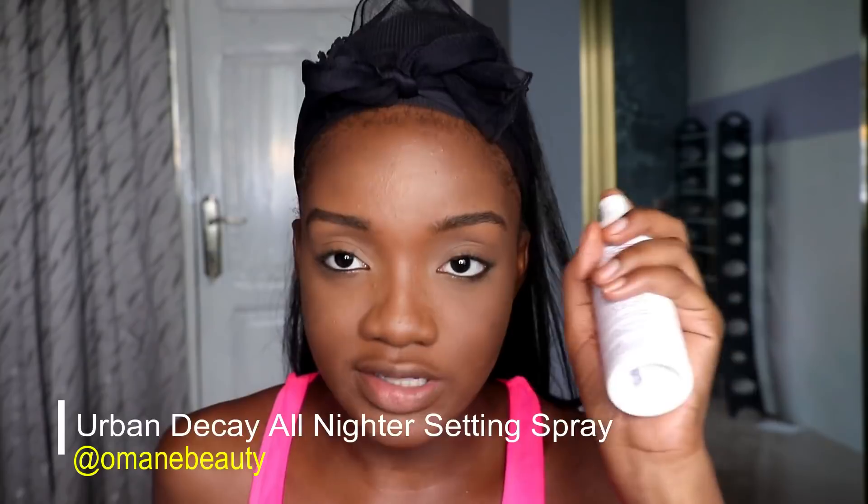I went in with my MAC Mineralized Skin Finish in Deep Darkest — I didn't buy this one. Then I use the All Night setting spray; I normally use my MAC Fix Plus but since it's old I'm trying to use this new one I got from Omaine Beauty. I really spray the face so that everything settles.